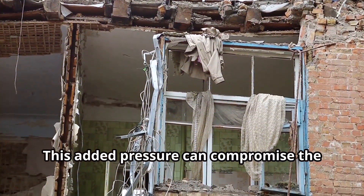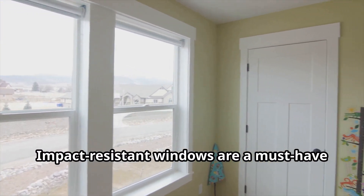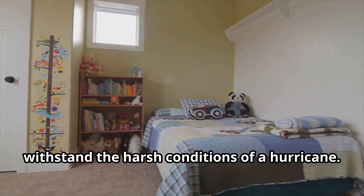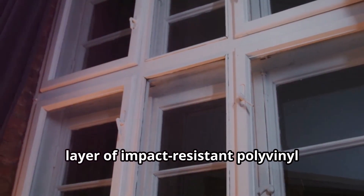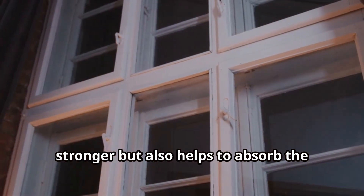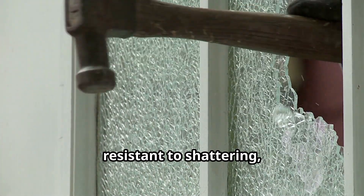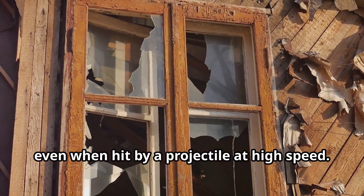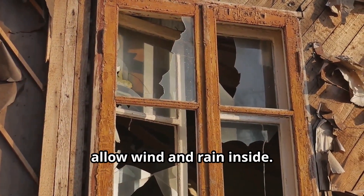This added pressure can compromise the integrity of your home, making it unsafe for you and your family. Impact-resistant windows are a must-have in hurricane-prone areas. They are made with two or more layers of glass bonded together with a layer of impact-resistant polyvinyl butyral (PVB). This construction not only makes them stronger but also helps to absorb the energy from impacts, making them much more resistant to shattering and reducing the risk of injury from flying glass shards. Even in the worst conditions, your windows are less likely to break and allow wind and rain inside.